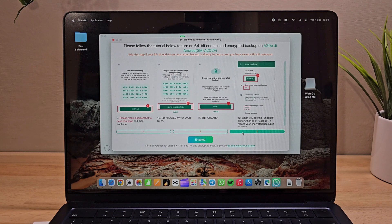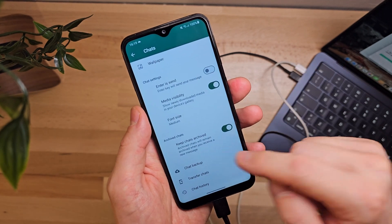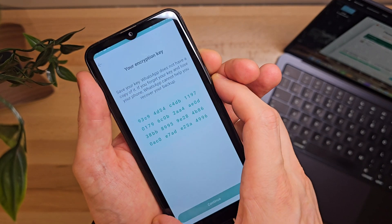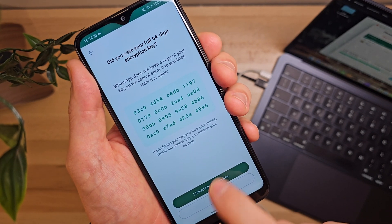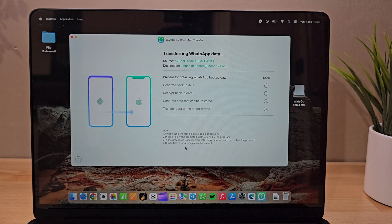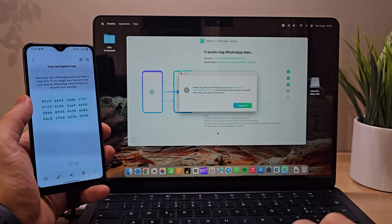At this point, we need to follow a few more simple steps. Let's go to WhatsApp, then Settings, Chats, and Chat Backup. We need to enable and generate a 64-digit key for end-to-end encrypted backup. This step is crucial, and we must save this key — even with a screenshot — to keep it safe for future use to reactivate our chats. Once this is done, let's proceed with Continue in the What's Go software and enter the 64-digit key that we saved.